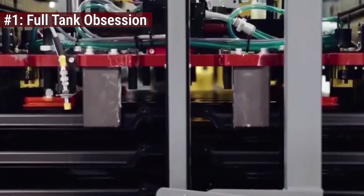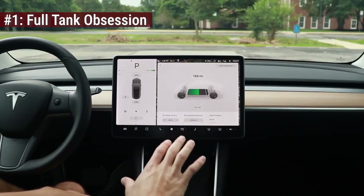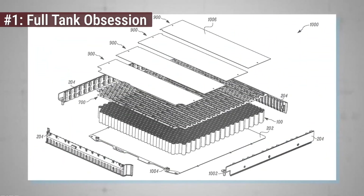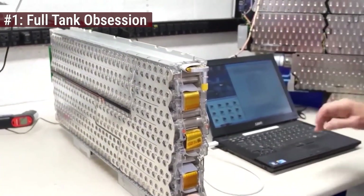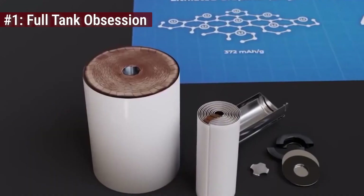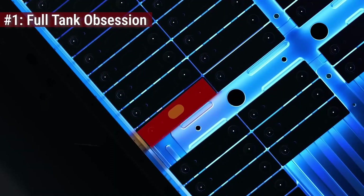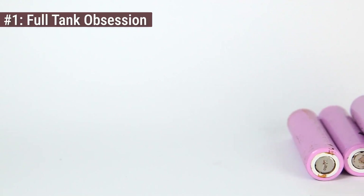Manufacturers know this. That's why many brands like Audi or Tesla actually hide a small buffer of unusable energy at the top and bottom of the pack — a phantom margin to save you from yourself. But even with that safety net, routinely hitting that 100% mark generates excess heat and accelerates degradation. The result? A battery that charges slower and dies faster.